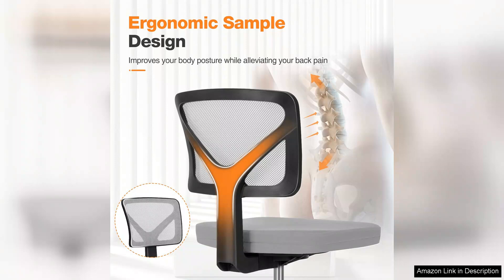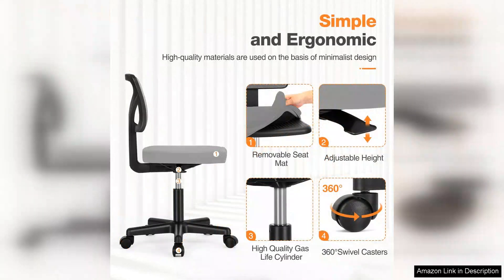The adjustable height is another major plus. It easily accommodates my desk, allowing for a comfortable fit regardless of my position. The chair glides smoothly on my hardwood floor and I appreciate how lightweight it is, making it easy to reposition as needed.